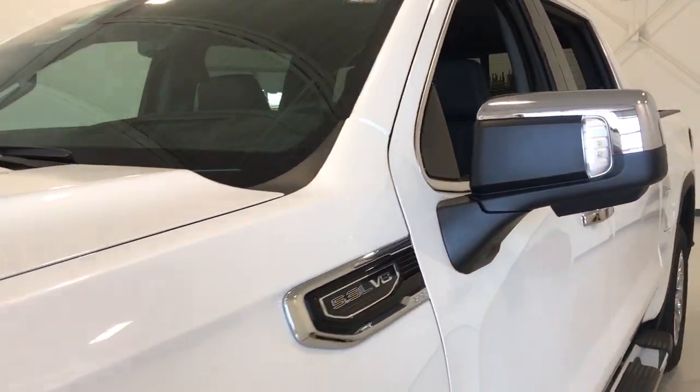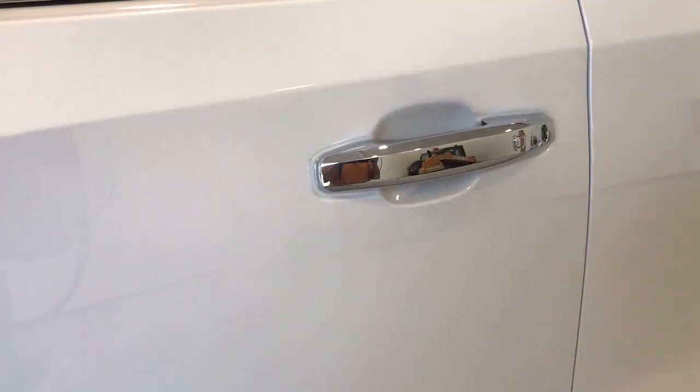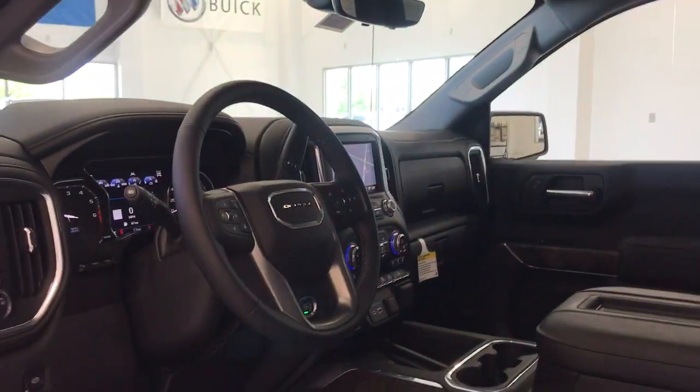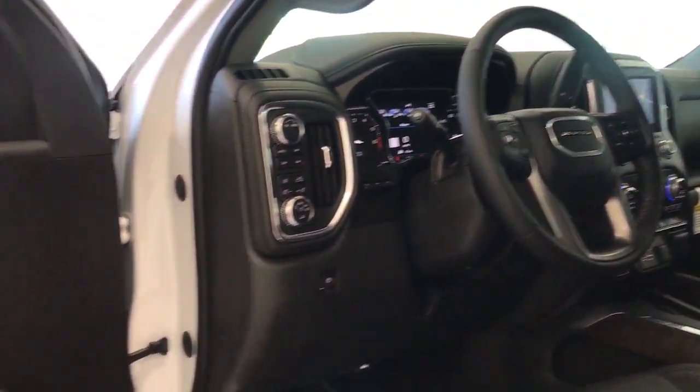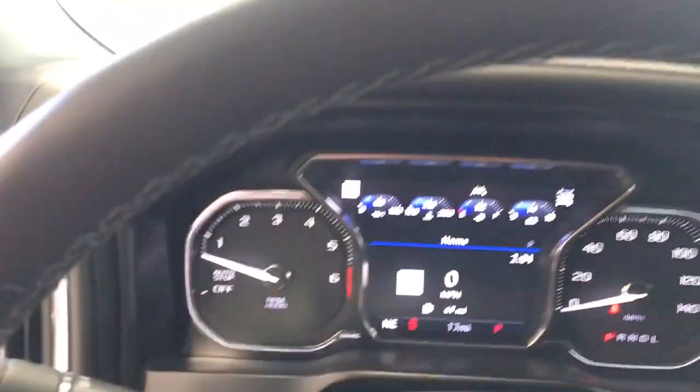These are just some of the great options this vehicle comes with: navigation system, adaptive cruise control, steering wheel audio controls, electronic stability control, seat memory, trip computer, bucket seats, power windows, power door locks, four-wheel disc brakes.